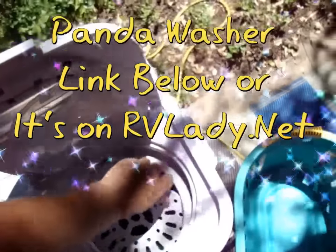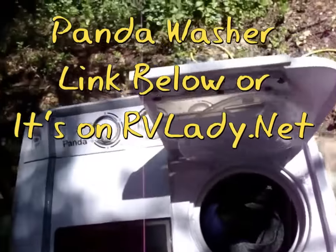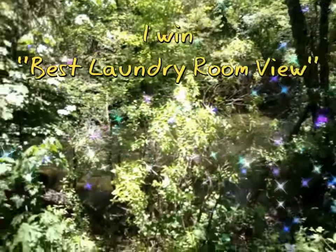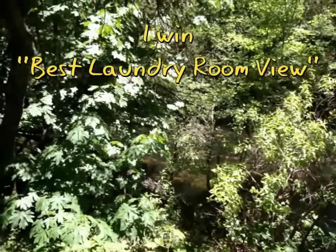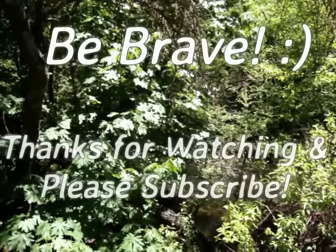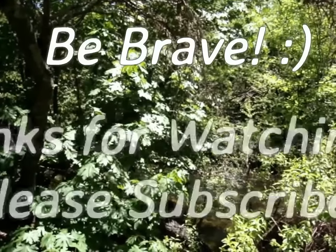I still love this panda — honest to God, it is just a fabulous thing. It's probably about nine o'clock, might be a little later. Okay, until next time, be brave.